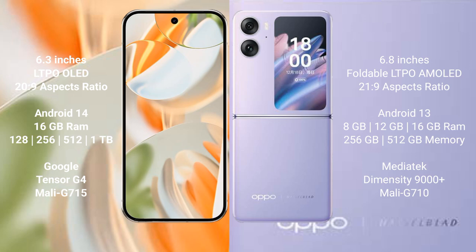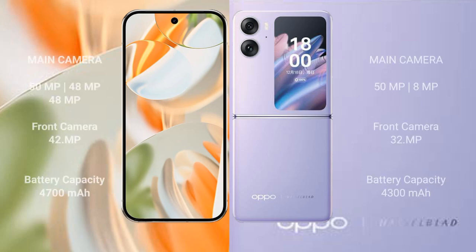The Google Pixel 9 Pro runs on Android 14, comes with 16GB RAM, and offers 128GB, 256GB, 512GB, or 1TB internal storage, powered by the Google Tensor G4 processor with Mali G715 GPU. The Oppo Find N2 Flip runs on Android 13, comes with 8GB, 12GB, or 16GB RAM, and offers 256GB or 512GB internal storage, powered by the MediaTek Dimensity 9000 Plus processor with Mali G710 GPU.